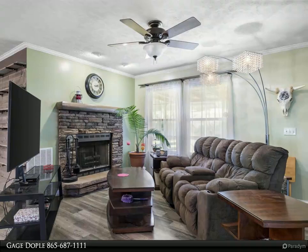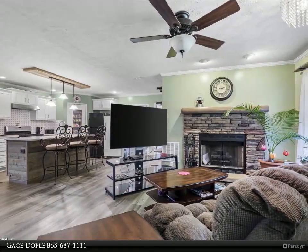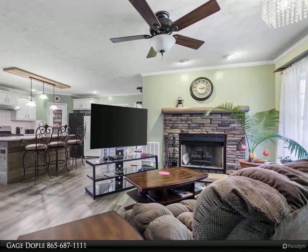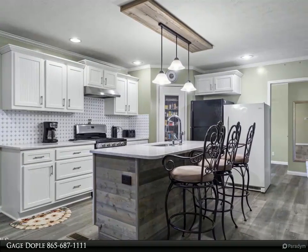As you step inside, you'll be immediately captivated by the stunning LVP flooring and the seamless open concept of the living room and kitchen area. The kitchen is a chef's dream, recently remodeled with luxurious quartz countertops, soft-close doors and drawers, a sleek stainless steel gas stove, and an attractive island.